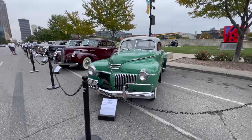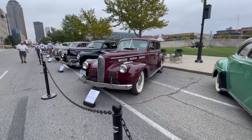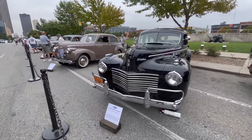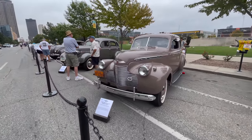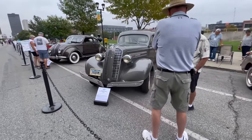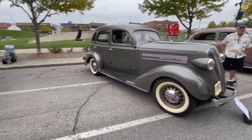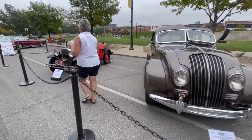They're calling this class Early Collectibles - somewhat confusing as to how these classes work. They probably would have been nicer to pick more descriptive names for the classes. A lot of American cars this year. This one's cool - the Ram. You're not going to see very many of those. There's an Airflow and an Austin America.